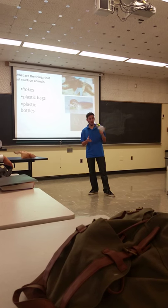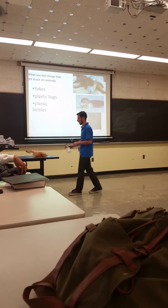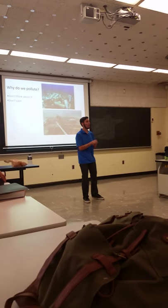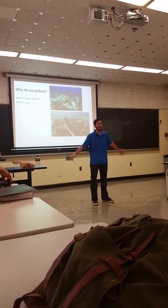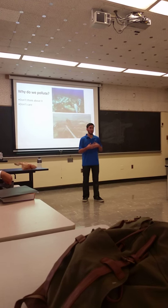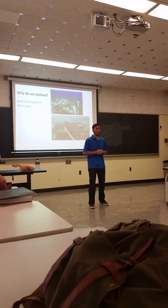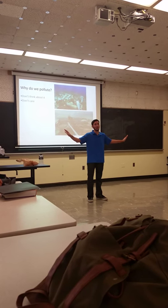Now that I've talked about a couple of things that pollute the ocean, I'll talk about why we do it. The main reason why we pollute is because we don't think about it. Raise your hand if you've ever thought about what happens to something after you throw it away. Not that many people do. We just don't care where it goes or what happens to it. Once it's thrown away — out of my hands, gone for good, I'm not going to see it again.